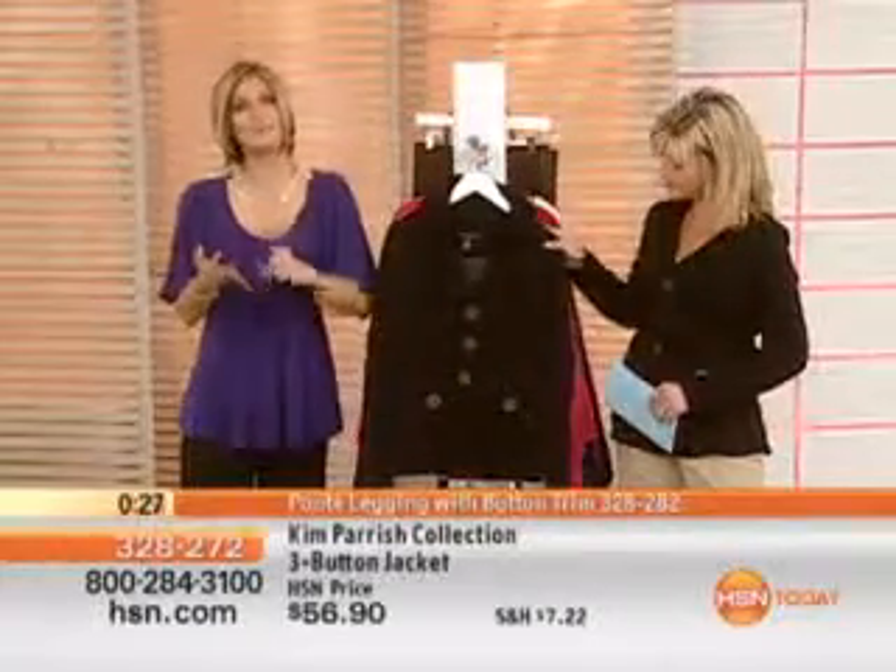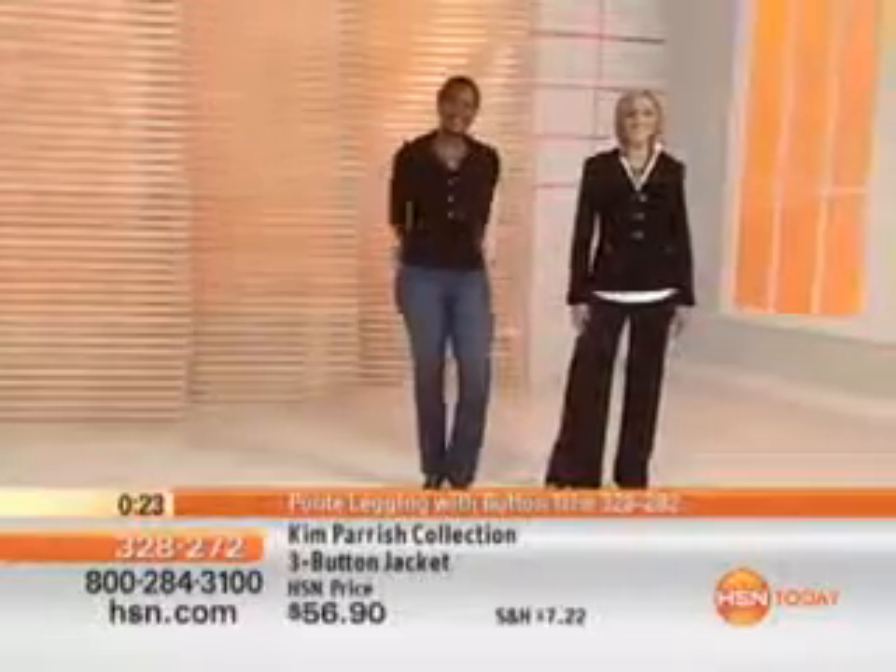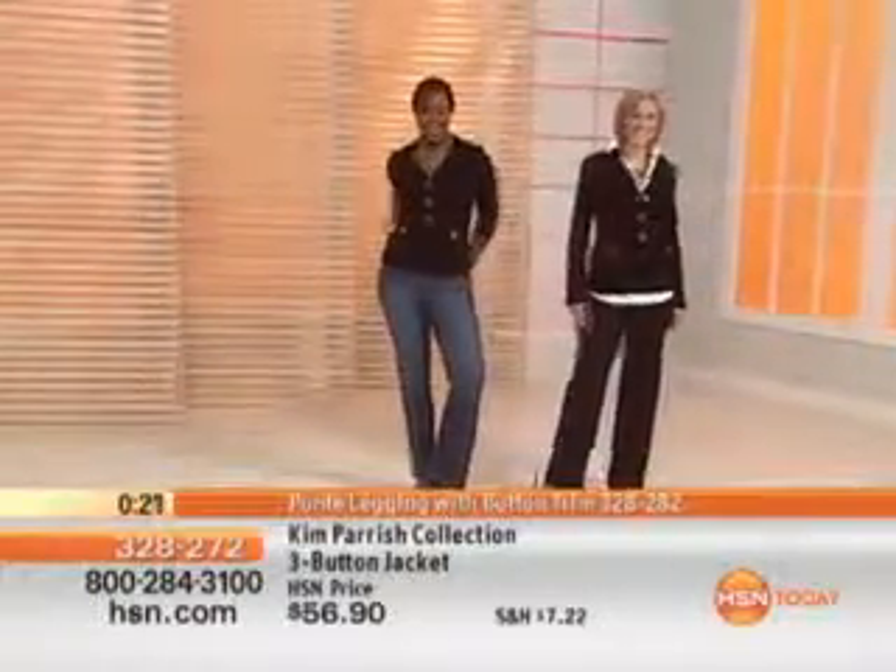One jacket — you pair it back with all the tank tops, all the T-shirts, all the white blouses you already own, the jeans, the khakis, the black pants. You've got the basics in your closet; we've been building those for four years. Now you add one great must-have jacket. It's great. Cotton as well as polyester.